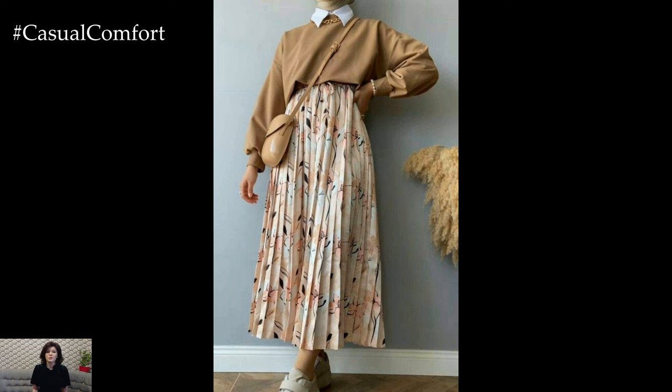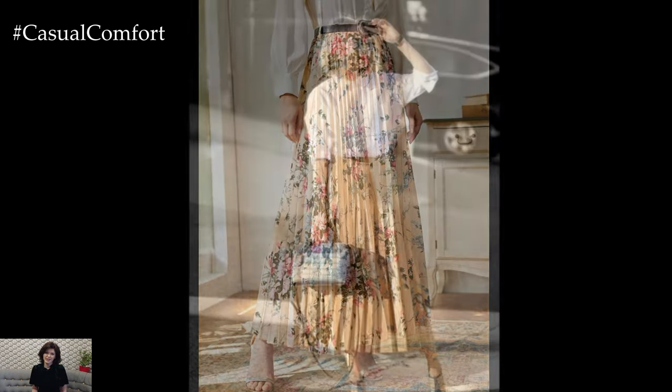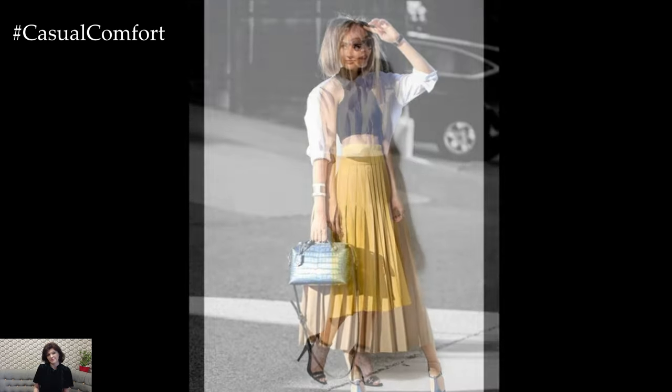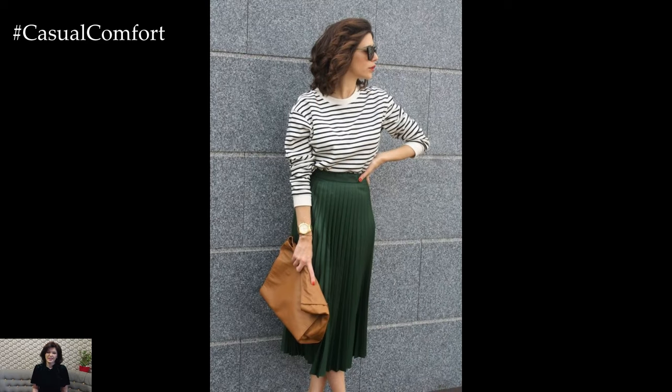Styling pleated summer skirts can be a delightful exercise in creativity. For a classic, timeless look, pair a pleated skirt with a crisp white blouse and some ballet flats. Add a wide-brimmed hat and some pearl earrings for an extra touch of elegance. For a more contemporary outfit, try tucking in a graphic tee and adding a denim jacket and some sneakers. This juxtaposition of casual and sophisticated elements can create a chic, effortless vibe.